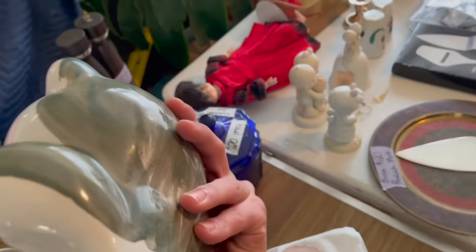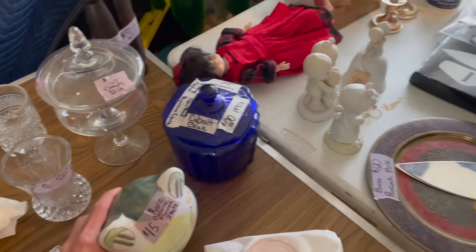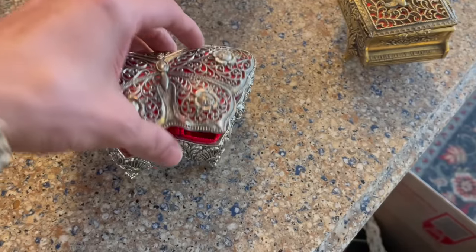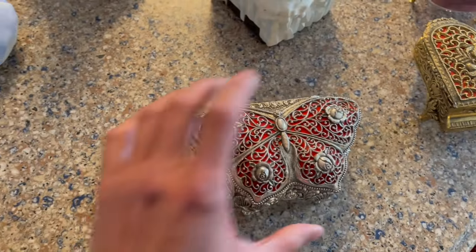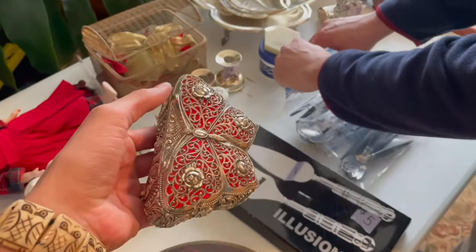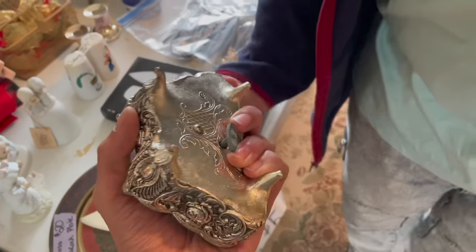Made in Italy. And what about this one? Oh, that's pretty! It's a music box — gotta make sure it works.